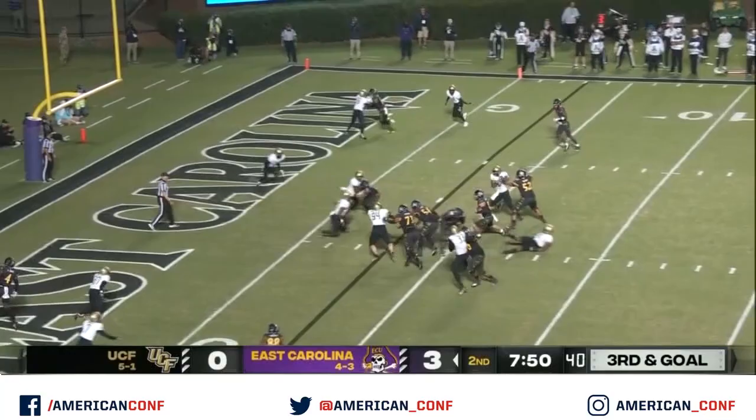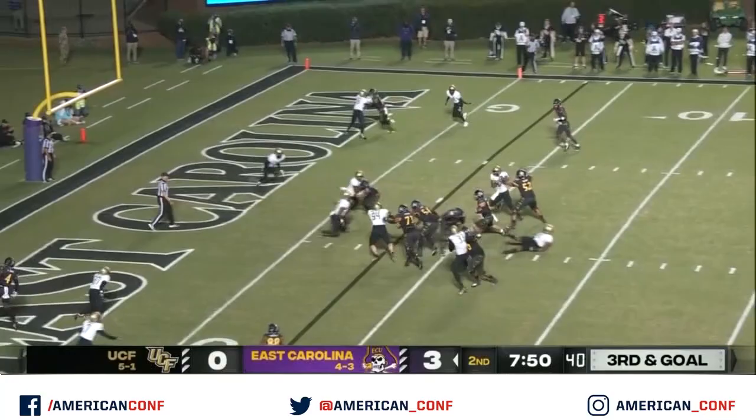Ehlers is looking to throw, no — takes off with his feet, quarterback run, touchdown ECU.